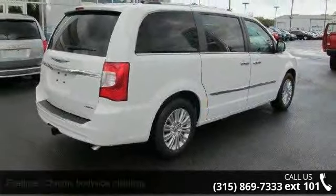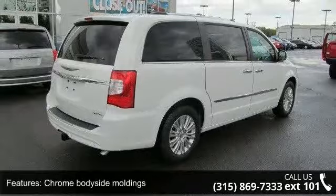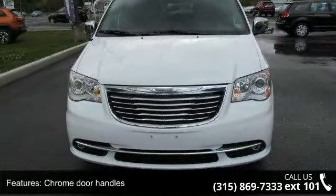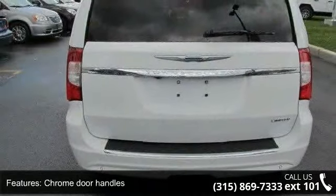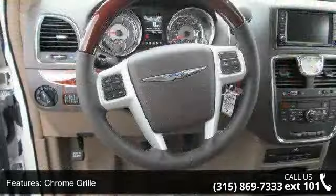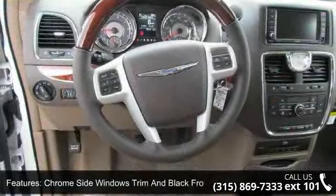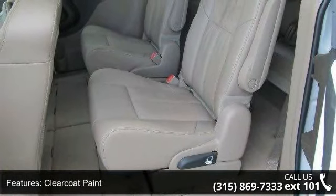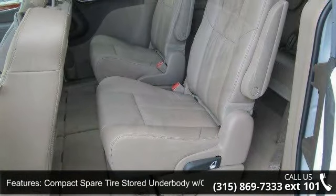Some of the top features included with this vehicle are chrome body side mouldings, chrome door handles, chrome grille, chrome side windows trim and black front windshield trim, clear coat paint, compact spare tire stored under body with crank down, deep tinted glass, and express open/close lighting and tilting glass first row sunroof with sunshade and fixed rear window with fixed interval wiper.